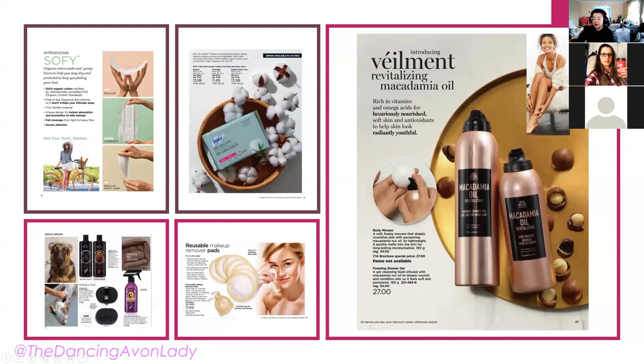Also new are reusable makeup remover pads made from bamboo fiber. I was actually looking for reusable pads myself since I found cotton pads wasteful. These are great for anyone wanting to use beauty products while being more environmentally conscious, and in the long run they're more budget-friendly since you can reuse them over and over. You can use them for toner, micellar water, applying products, or taking off makeup.